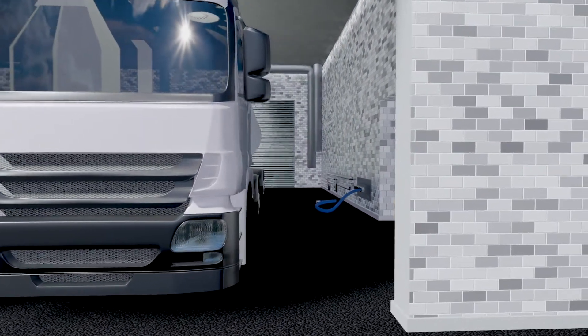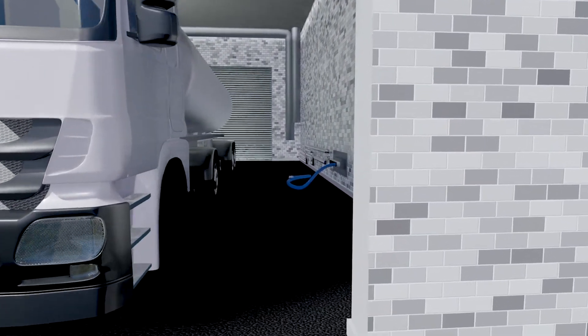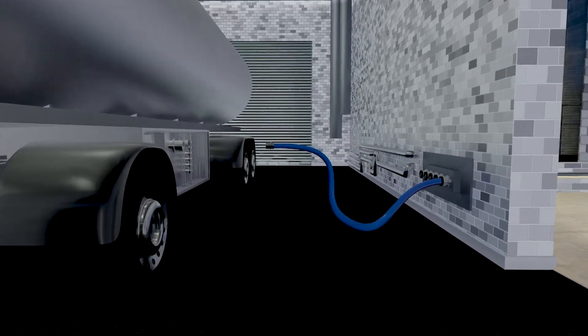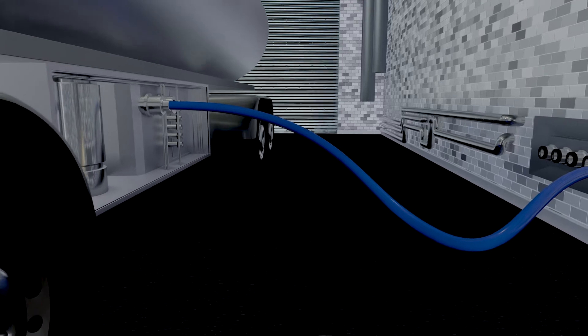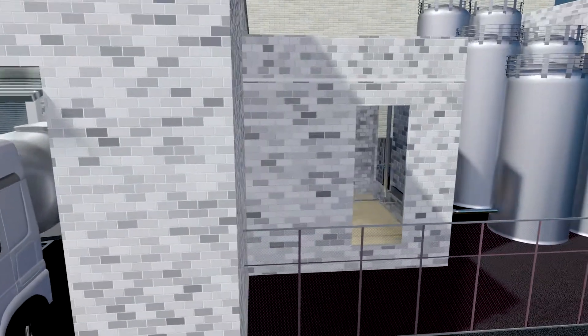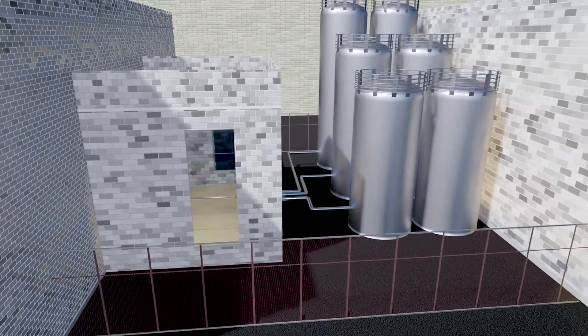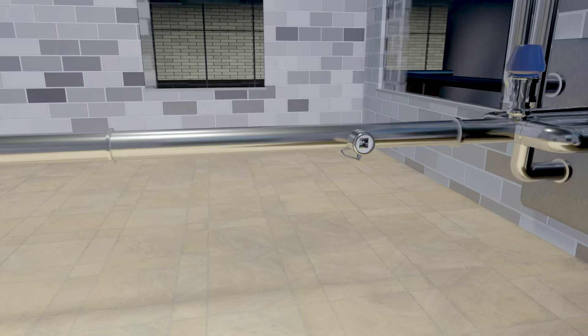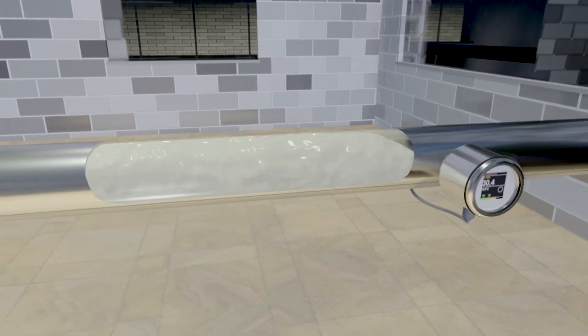Automated cleaning processes are standard today. Optical turbidity measurement helps to further optimize these, no matter whether in milk intake or processing. The advantages lie in response behavior with no delay and reproducible differentiation between defined milk media such as raw milk and cream or their concentrations.